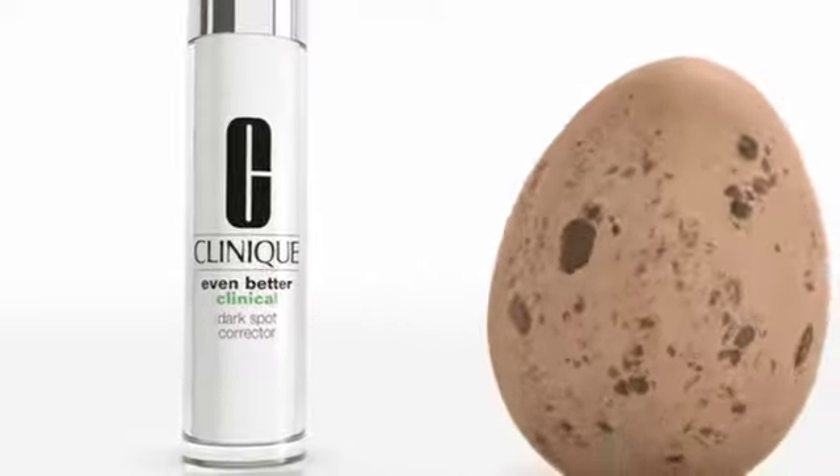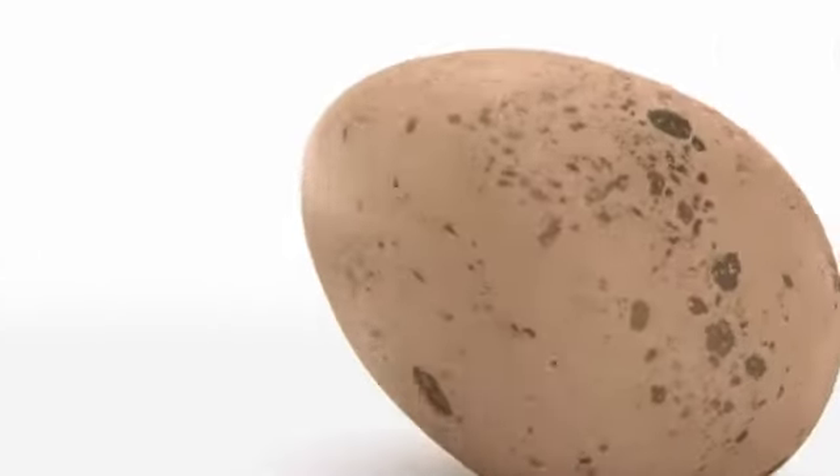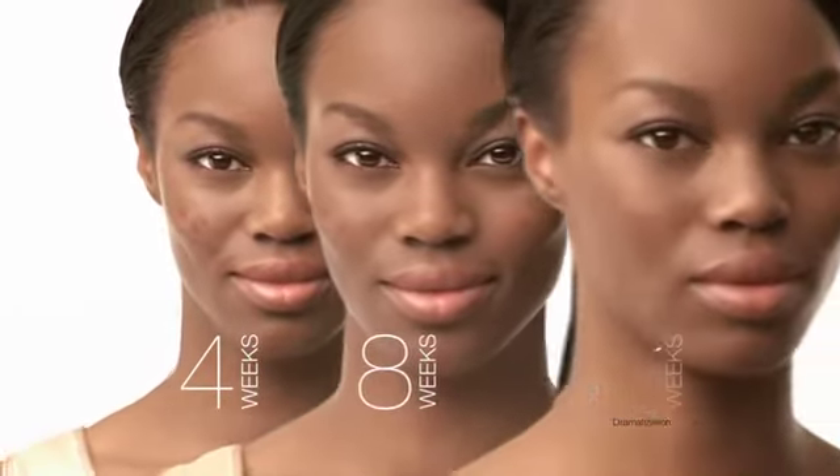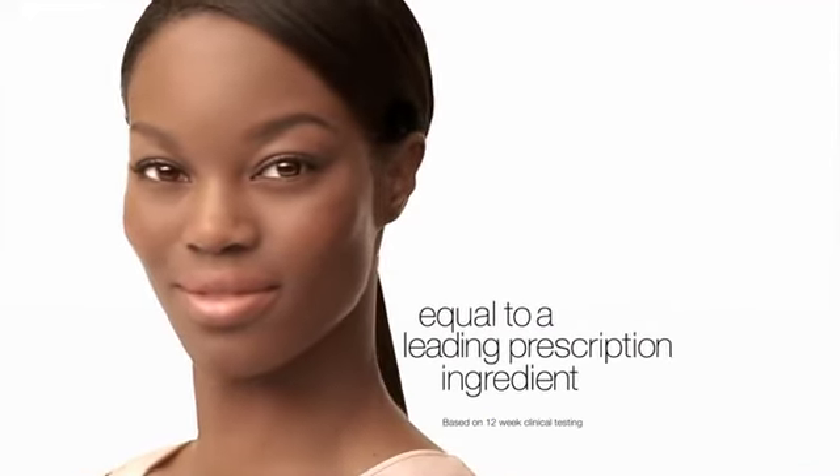Discover Clinique's Even Better Clinical Dark Spot Corrector. It visibly breaks up dark spots, age spots, and acne scars on every skin type and tone. With a 53% improvement in evening skin tone, results are equal to a leading prescription ingredient.